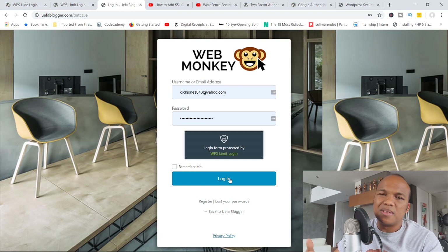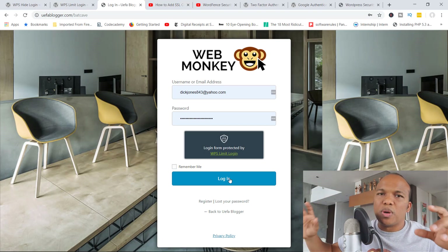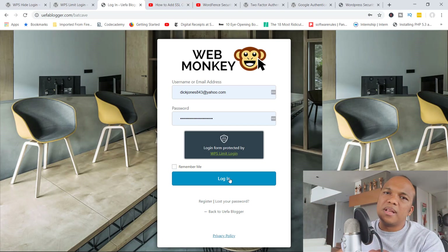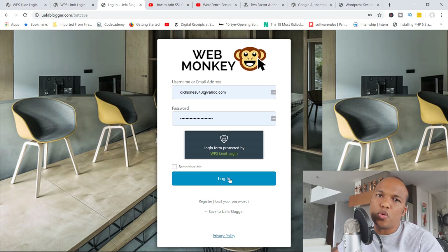In full transparency, I usually do not use this plugin or this method, because I manage lots of different sites and it would be difficult to keep track of different custom login URLs for each website. Also, I have implemented far more advanced techniques for securing my sites. So even though this helps, it's not a game changer. However, if you're not going to implement more advanced security procedures, I can highly recommend using this plugin to change the default login URL.